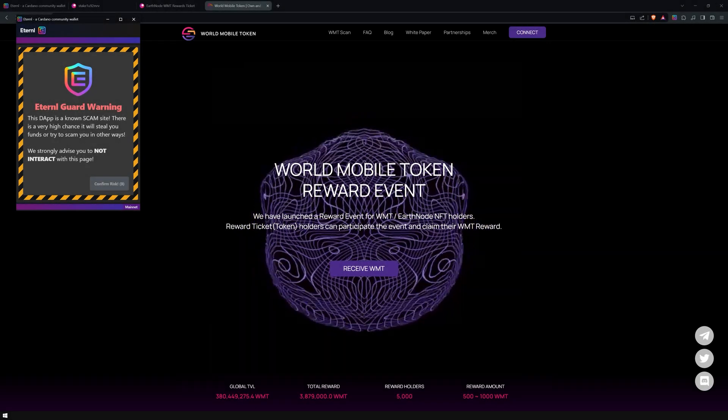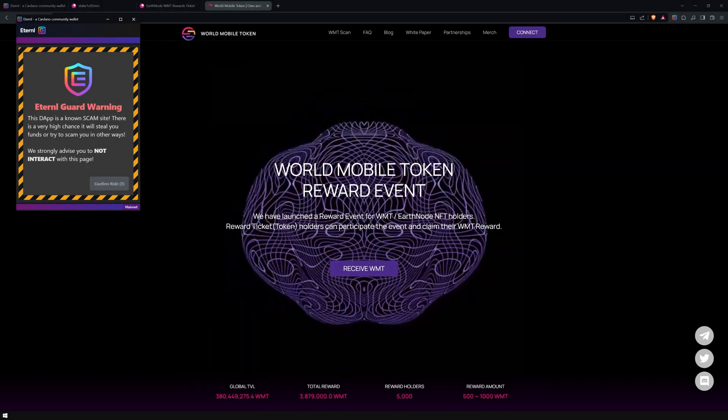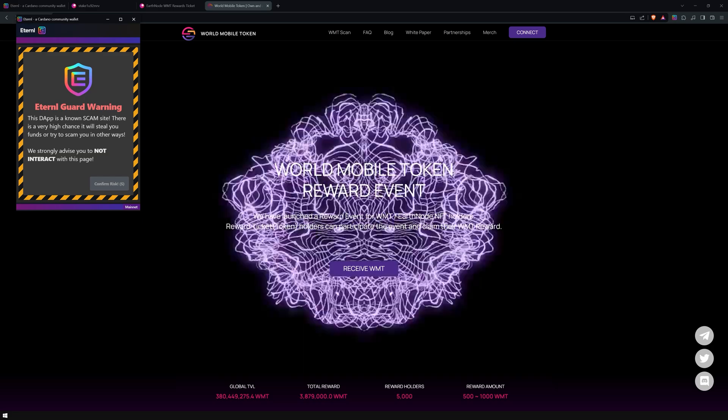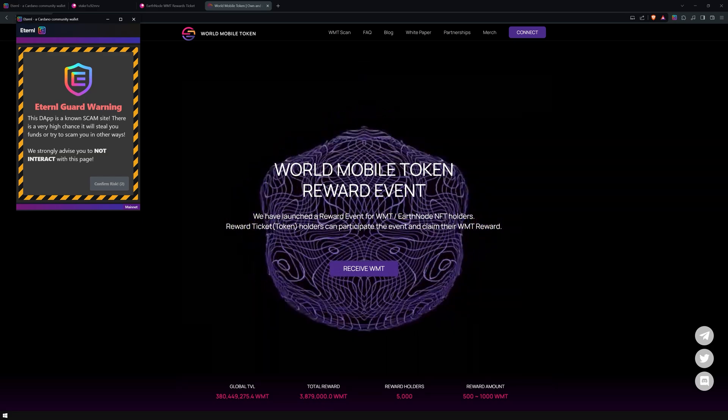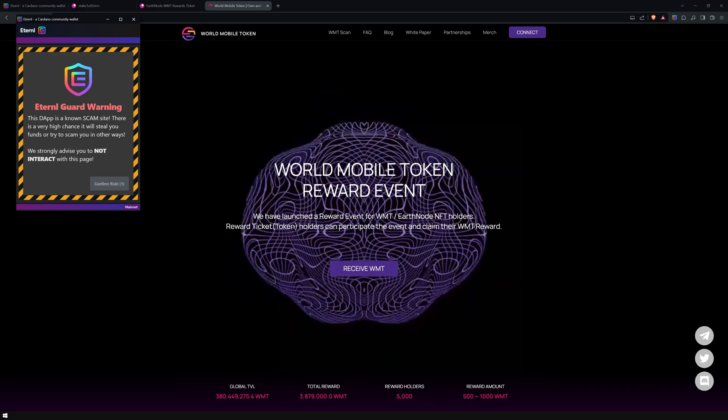Hey, this is Marvin from Nova. Today, I'm thrilled to introduce you to Eternal Guard, an essential new feature of Eternal Wallet, designed to protect you from scams. Stick around to learn more!